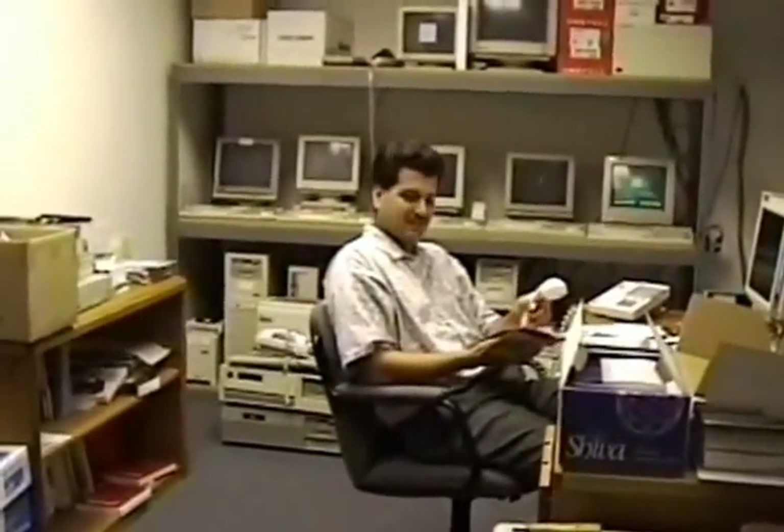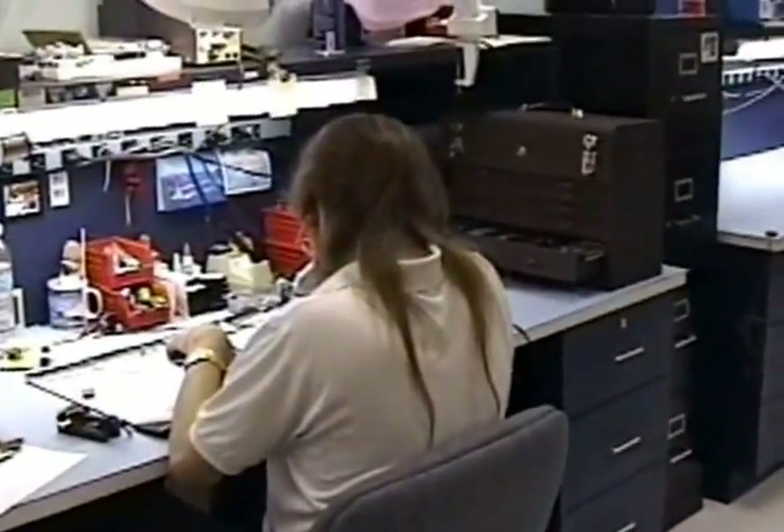This is Ross. He handles all our MIS. This is the heart of AshTech right here. I'll move out into manufacturing. He keeps things going when they break.